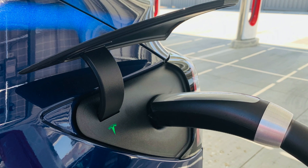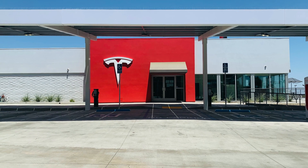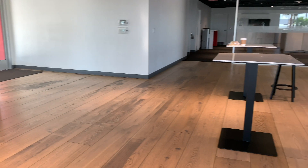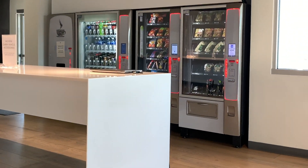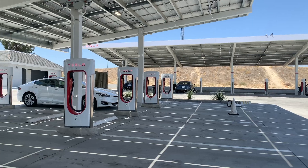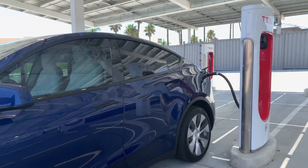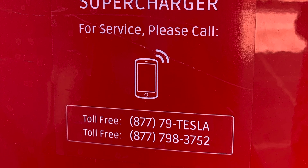It's fun because you can walk around and stretch. There's even a Tesla lounge — it's really nice inside, very fancy. There are vending machines, drinks, chip bags, and even coffee available 24/7. There's also some merchandise and all that stuff.